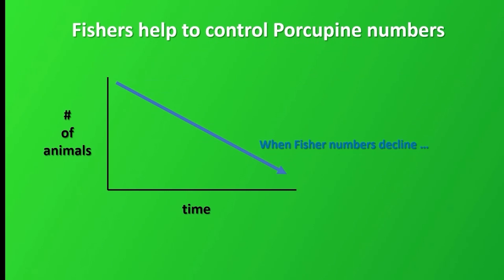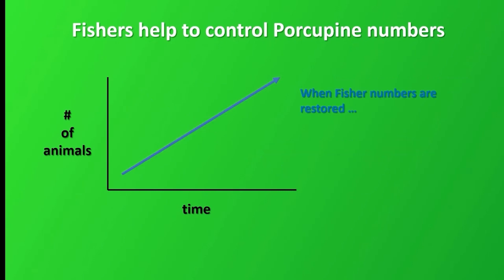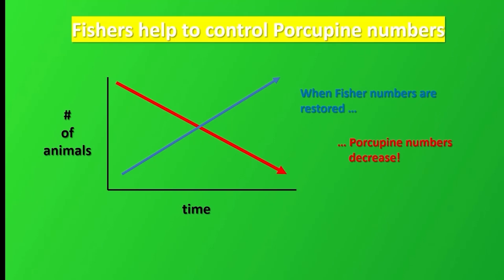Fishers are very effective at controlling porcupine numbers. When fisher populations decline, perhaps through intense trapping or logging of older trees, porcupine populations will increase dramatically. When fisher populations are allowed to recover, or when they are reintroduced to areas where they were previously wiped out, porcupine numbers decrease dramatically. Clearly, fishers have much to do with regulating porcupine numbers.